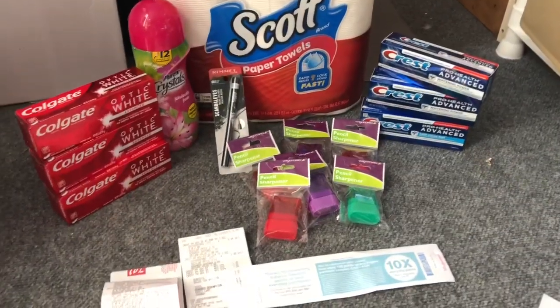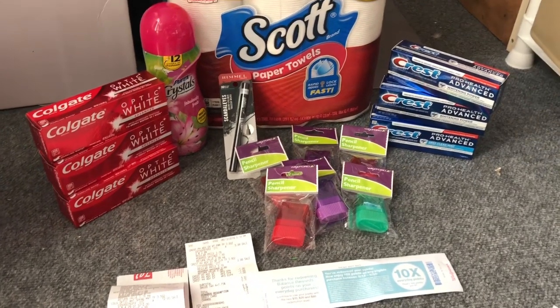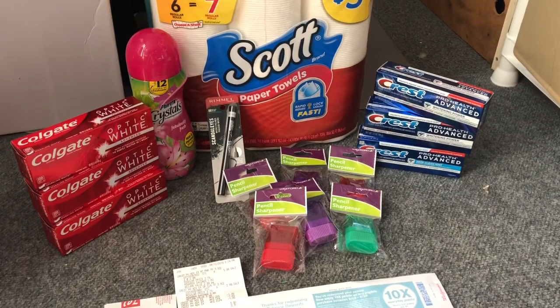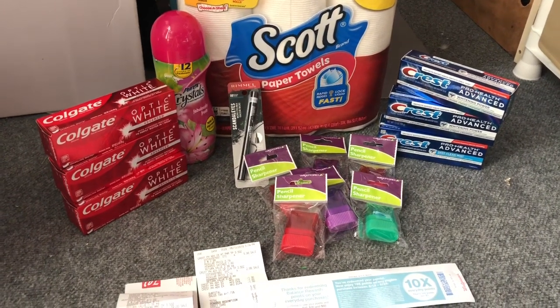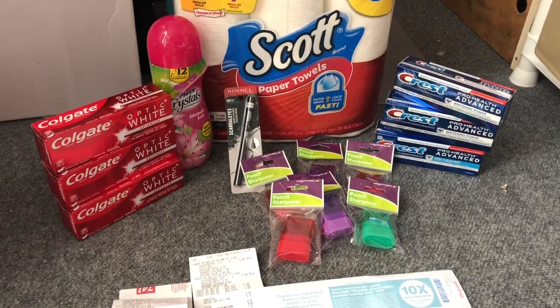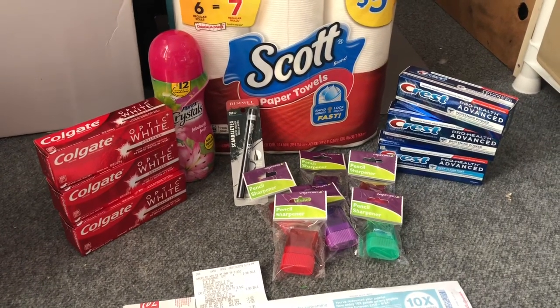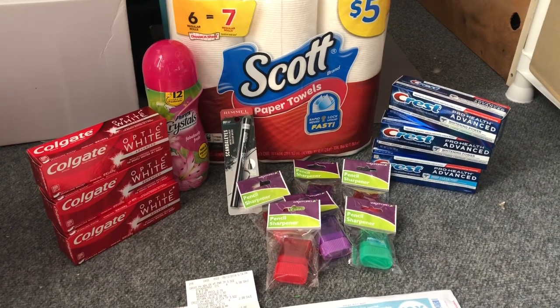In total I got 15 items and spent $6.08 including tax — that's about 40 cents an item, which I think is an excellent deal. I hope you guys can go out to Walgreens and catch these deals too. They're really simple, straightforward, and easy to do at Walgreens.